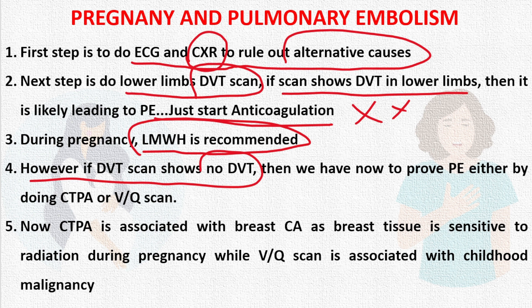If the Doppler scan turns out negative with no DVT but the suspicion of pulmonary embolism remains high, we need to confirm the diagnosis because anticoagulation must be given for approximately three to six months. At this point we are left with two options: either CT pulmonary angiogram (CTPA) or VQ scan.